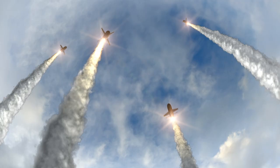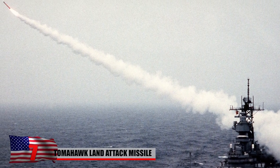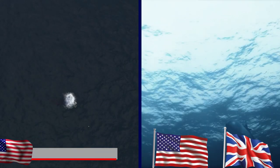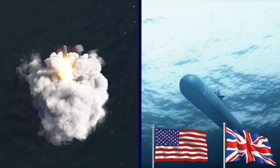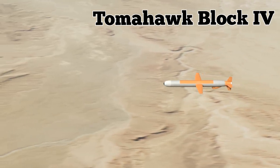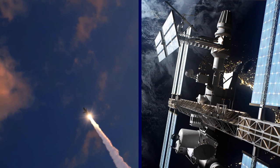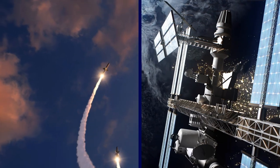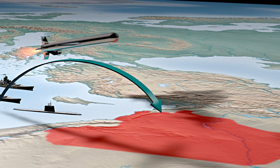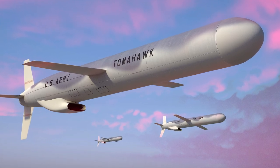The Tomahawk Land Attack Missile is a subsonic cruise missile that is all-weather, long-range, and used for deep land attack warfare. It is launched from both US Navy and UK Royal Navy submarines as well as US Navy surface ships. The Tomahawk Block 4 version was first introduced to the fleet in 2004, with missiles that can be reprogrammed in flight to hit different targets using a two-way satellite. The Block 4 missile may fly over a target area and offer combat damage information to warfighting commanders through its onboard camera.